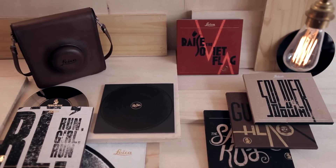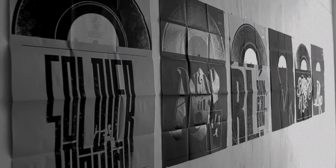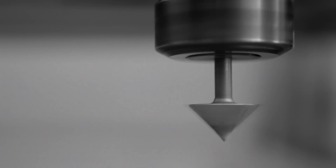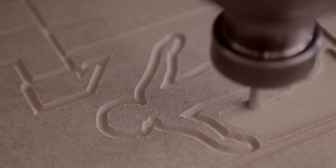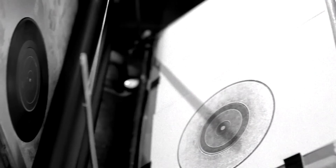Also, to mark the occasion forever, 100 box sets containing vinyl records with the tracks and special posters were sent to clients and to the press. All the records, posters, record sleeves and leather boxes were 100% hand-crafted, just like every Leica camera is since 1914 until today.